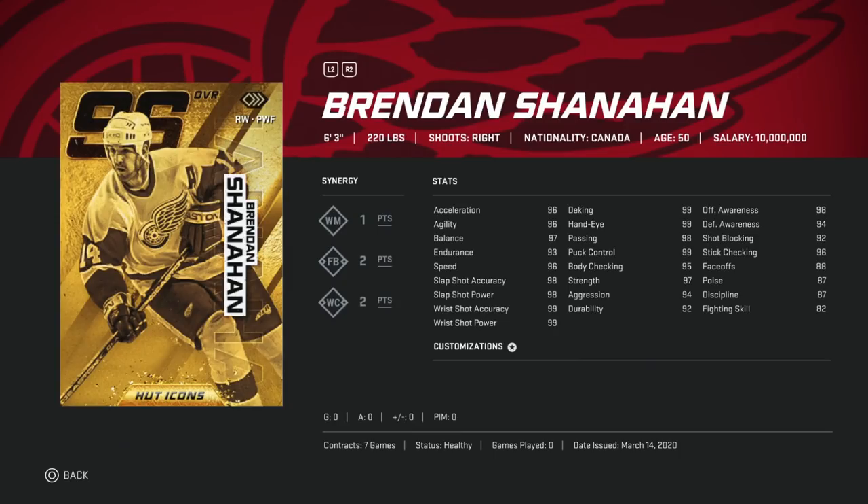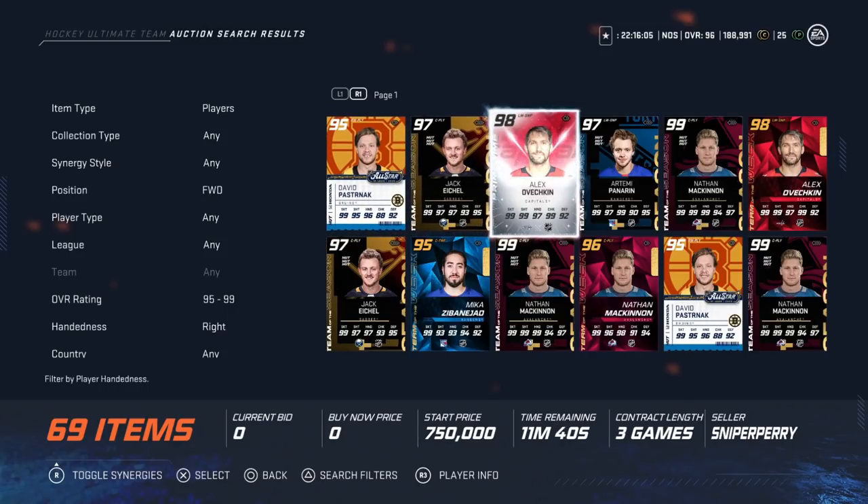With Shanahan you can hold on to the puck forever with someone of his size who has 97 balance and 99 puck control. The meta is no longer just short-side wristers — it's one-timers, and the best way to set them up is to cycle in the corners. Cards with his build type are the way to do it. His speed is a little rough around 96-97, but his shot is near perfect, as are his hands.